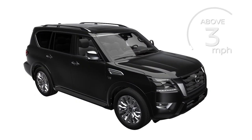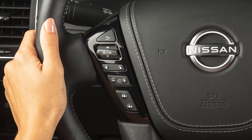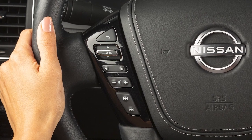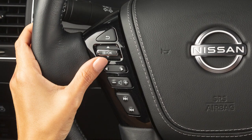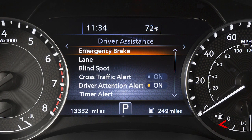The system operates at speeds above approximately 3 miles per hour. To turn the system on or off, use these controls to select Settings, then Driver Assistance, then Emergency Brake.